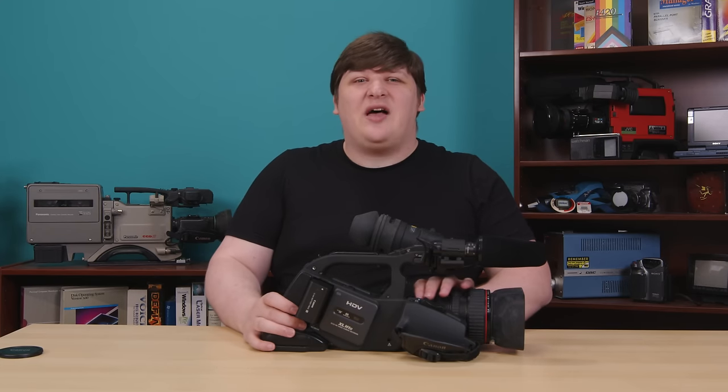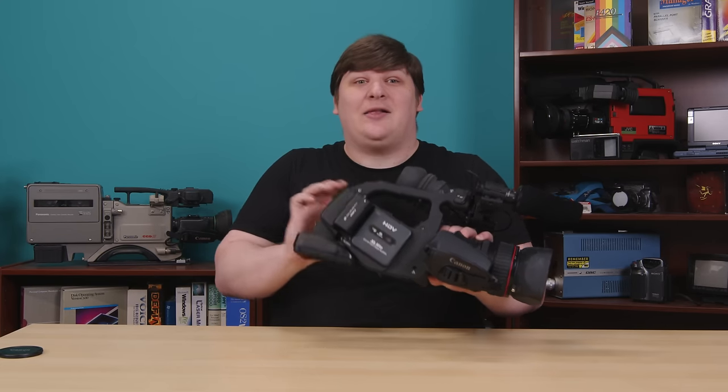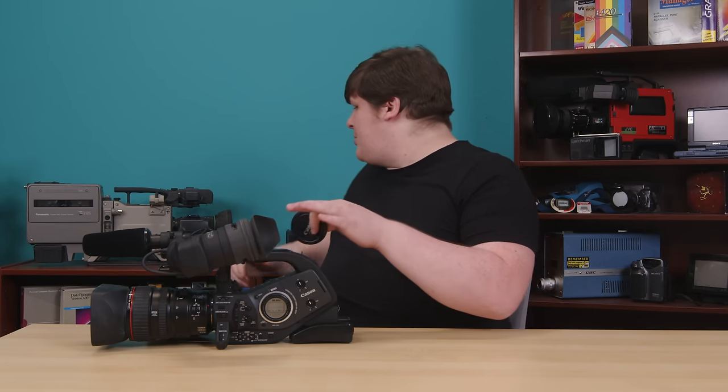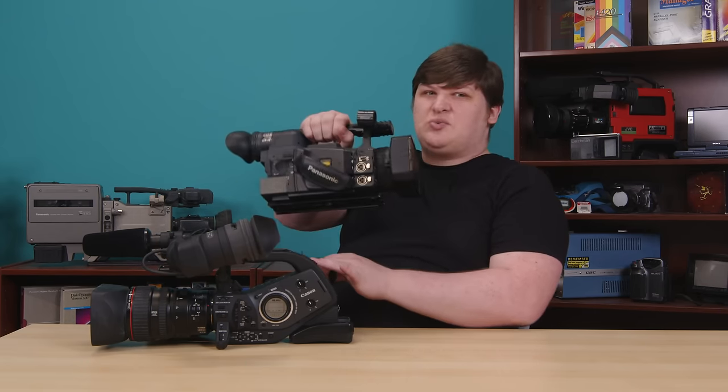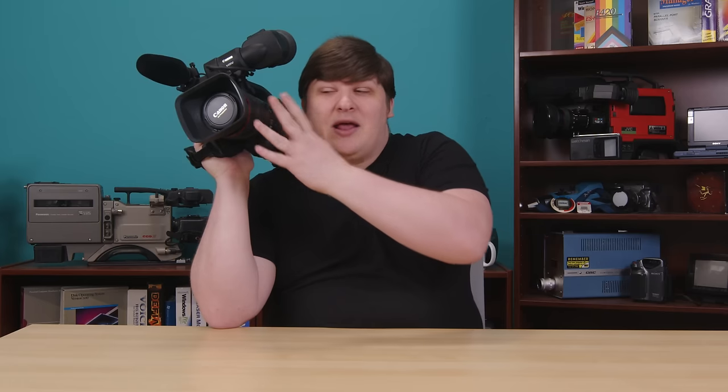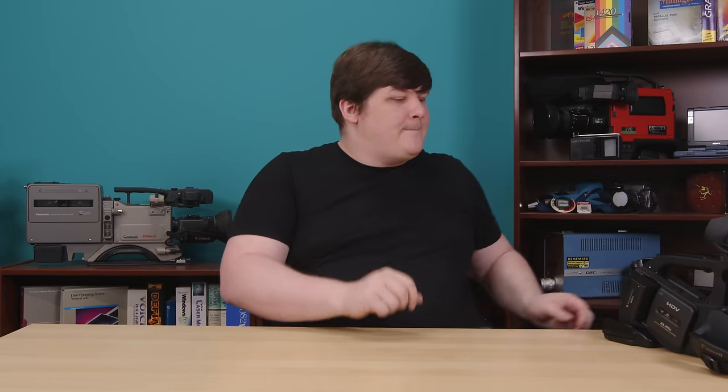As much as I love it, that's enough about the XL H1, because I'm going to do a whole shootout video with my collection of early HD cameras eventually. I absolutely love this thing. I was concerned it was going to be the coolest thing I'd get on the trip since I got it on day one. But fortunately I was wrong, so let's move on and see what else I got.